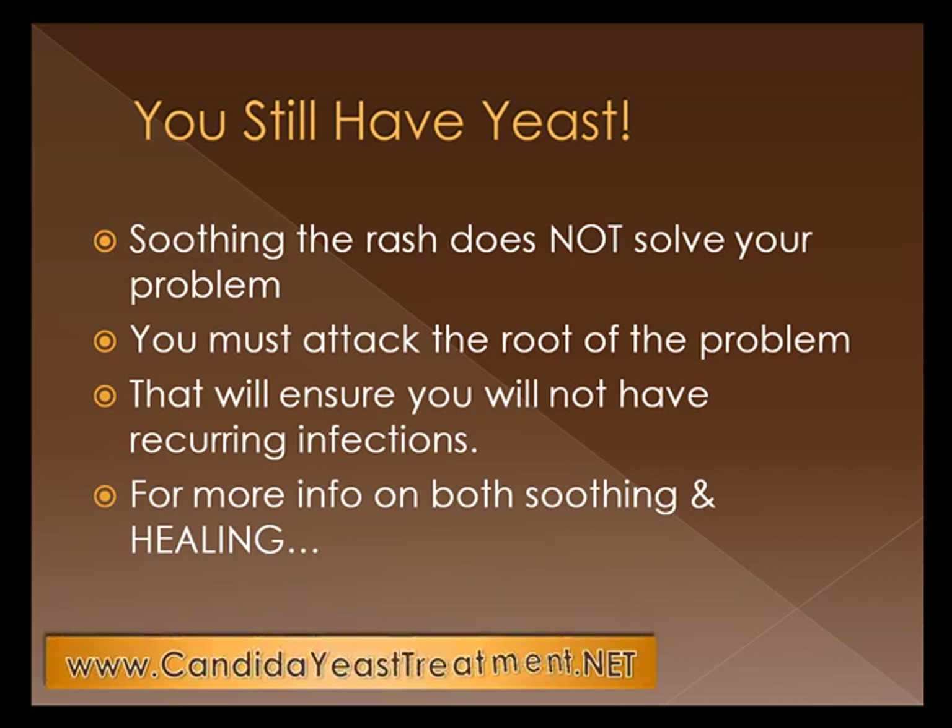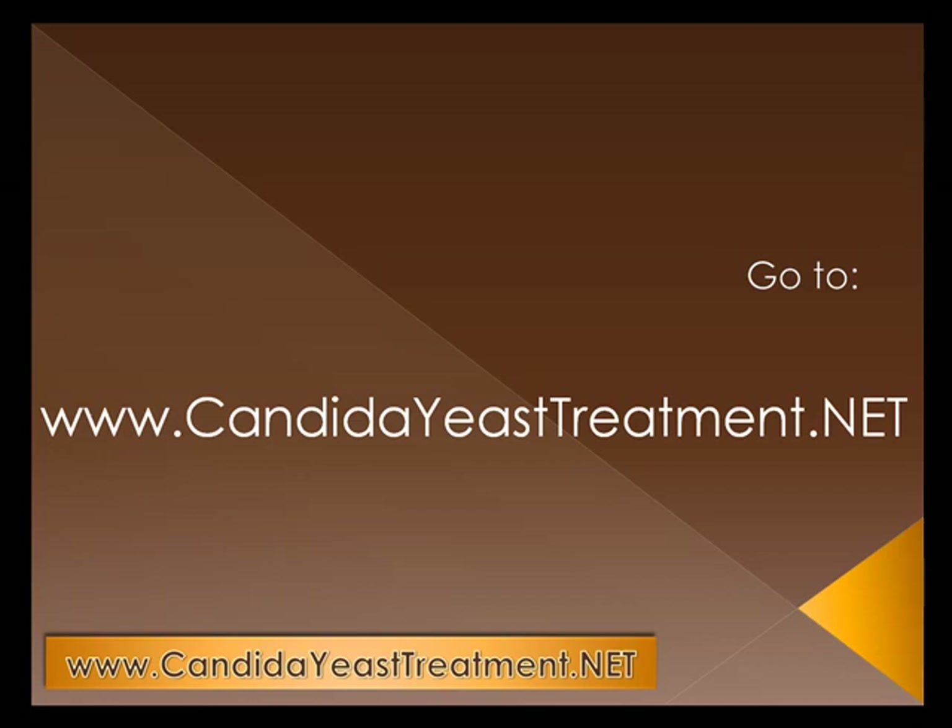You can get more info on both soothing your problem and healing it in the long term by going to CandidaYeastTreatment.net. Candida Yeast Treatment has a ton of information there, including several informational videos about simple home remedies that are natural and harmless to soothe your symptoms, but also what to do to get rid of that excess Candida or yeast still lurking in your body, ready to make another infection appear. Make sure you do your research and go to CandidaYeastTreatment.net.